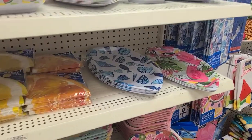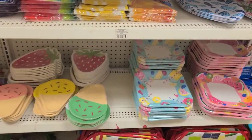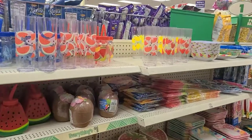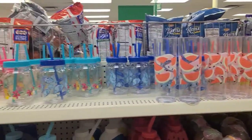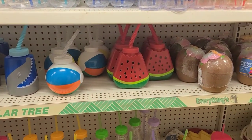I just happened to run into another Dollar Tree because I needed something else. This one doesn't have as much stuff as the other store, but it definitely gets you in the mood for summer. Look at these bowls — and look at these ones for the kids — those are too cute!